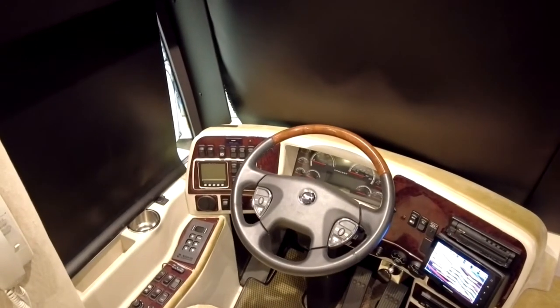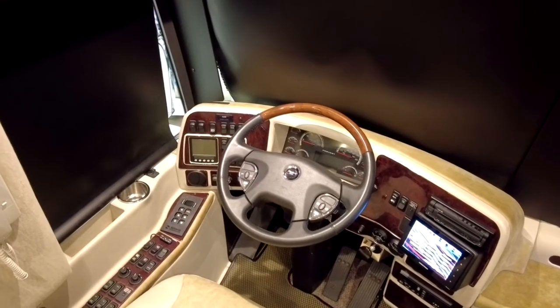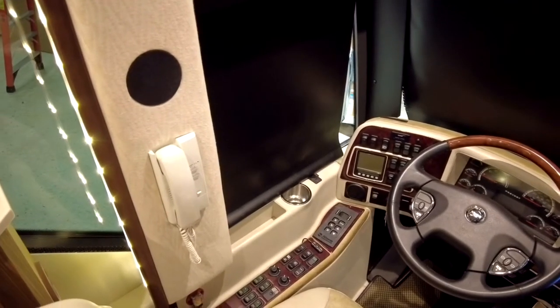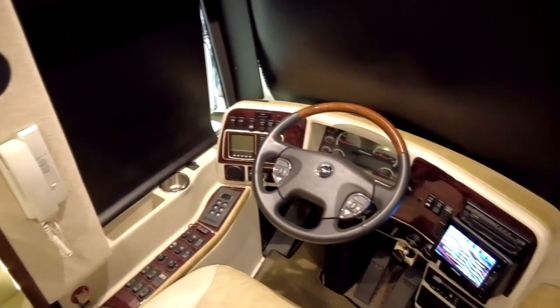In the left corner you have the tire pressure monitoring system, which will monitor the tires for the coach — the steer, the tag, and the drive tires. We also give you this intercom system to communicate from the rear of the coach to the driver's area, and also to communicate with whoever may be coming to your door and ringing the doorbell.